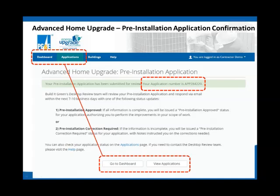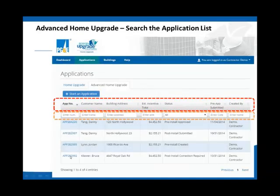Your applications list shows column headers you can search by. Job status is a pick list — so if you want to search all your post-installation submitted jobs, you click that pick list under the status column. Or you can filter for ones that required corrective action — those returned by a desktop reviewer. Very easy to sort submitted jobs this way. You can also toggle between Home Upgrade and Advanced Home Upgrade, or start a new application.